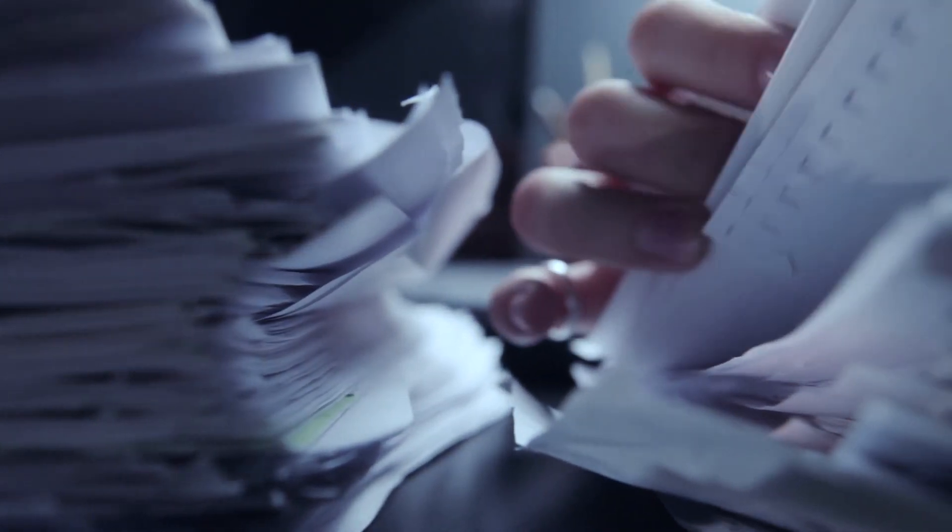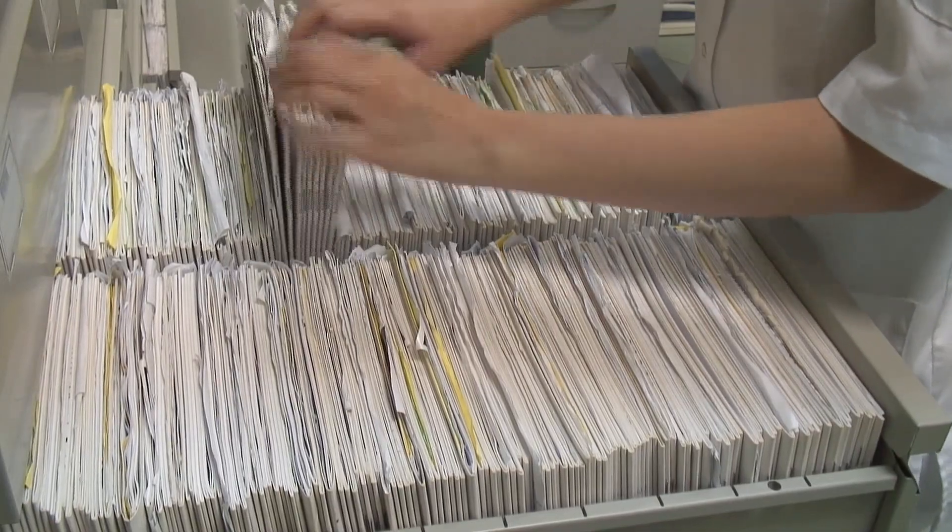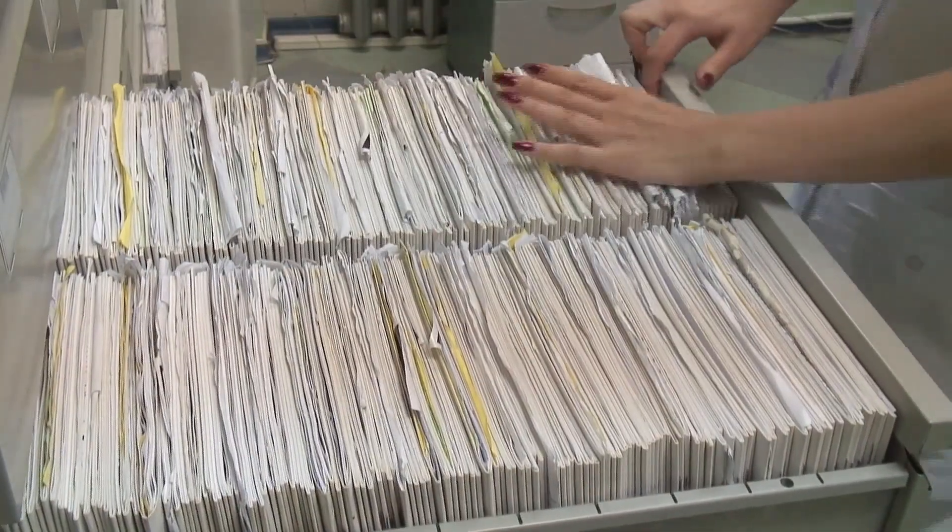When you think about managing T&E spend, a manual process where employees enter receipts into a spreadsheet is almost like driving at night without headlights — which is crazy, right? By the time you see the data, the spend is weeks or months old and it lacks detail.